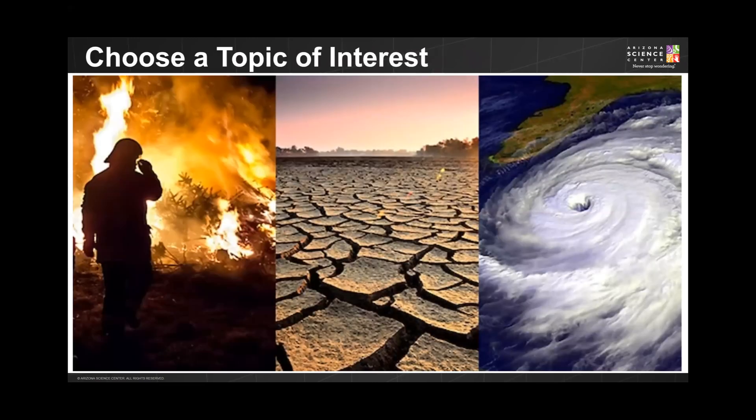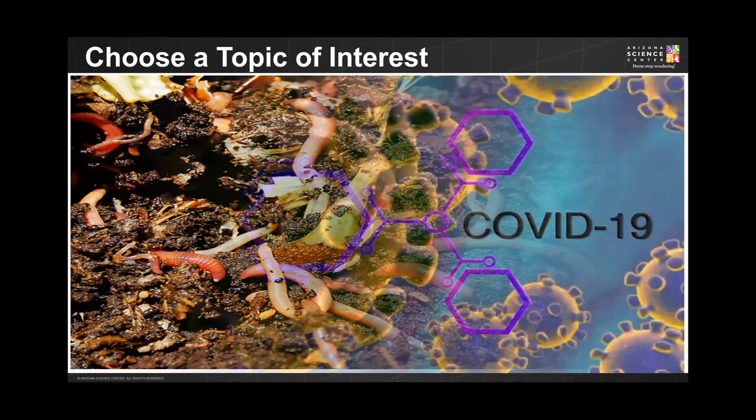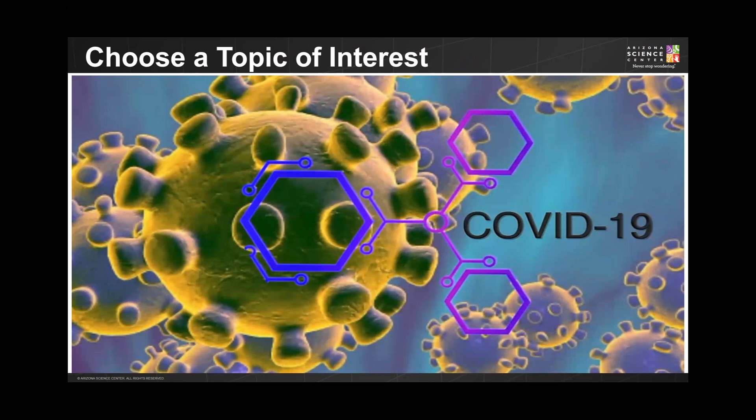When determining your science fair project, it is important to choose something that you care about, something that interests you — maybe even something that has impacted your family or community. Maybe you're interested in solving problems related to climate change, determining the best worms and organic material needed for composting, or researching and developing a new test or vaccine for an unknown virus. Whatever topic you choose, it should be something that you are passionate about.